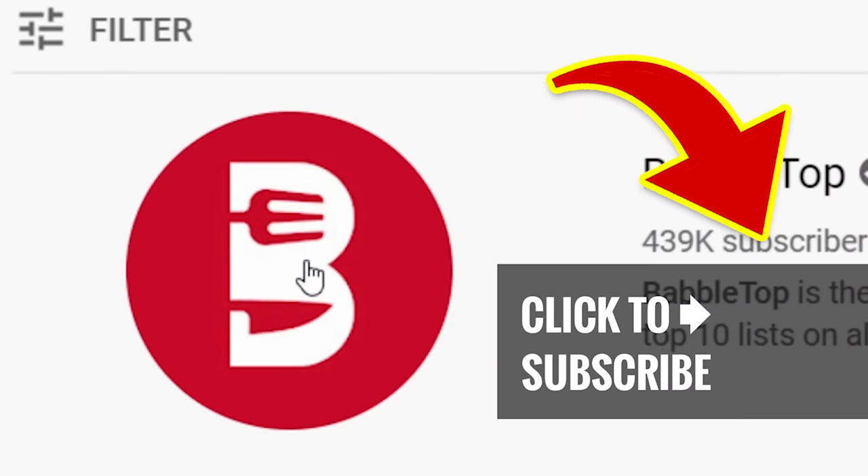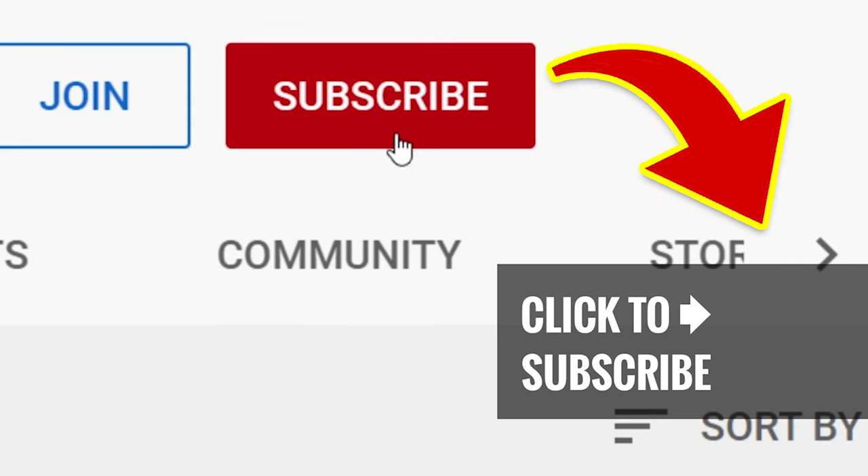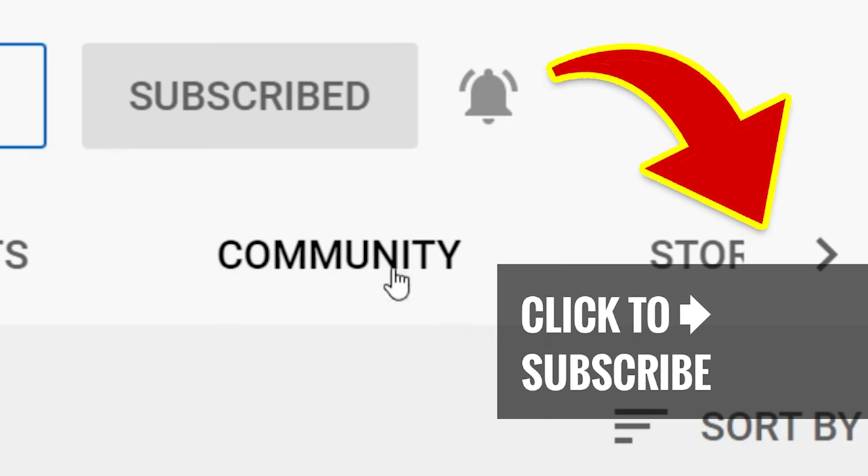Have another sip, tap that screen for another great video, show us some love, and hit that subscribe button and ring that notification bell.